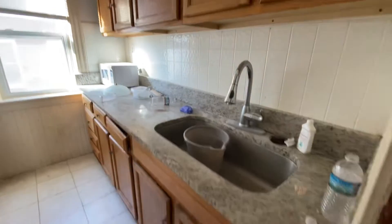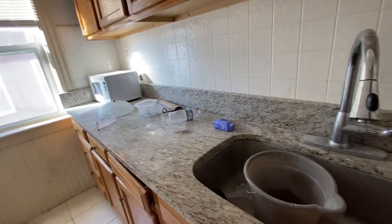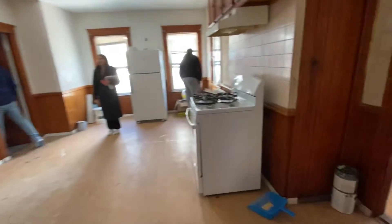They do have the granite. Doesn't look like they ran the electrical. They have it set up for a dryer in here. Big kitchen.